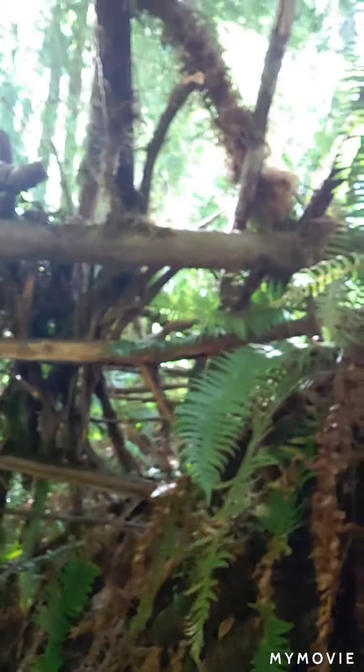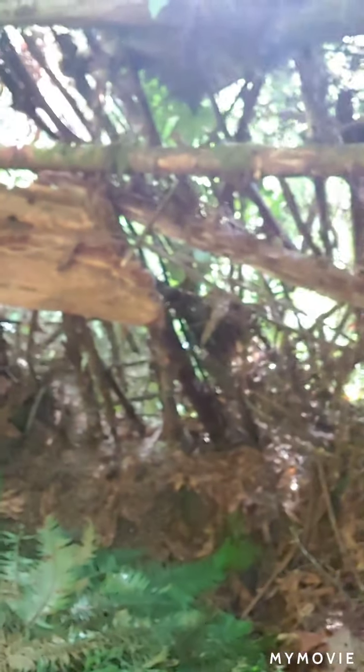There's something underneath here and this was totally built. Oh look — someone was laying there. There's a whole bunch of leaves.